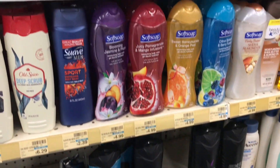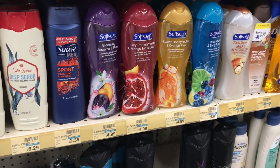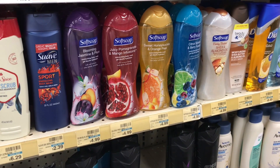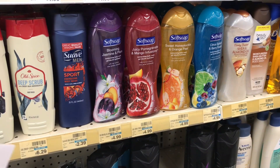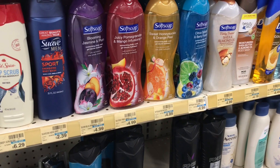Welcome back to my channel. I'm at CVS currently and we're going to get into the deals I'm picking up today. These deals start June 9th through June 16th.